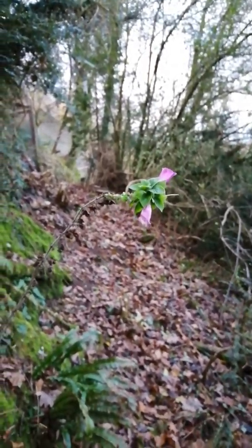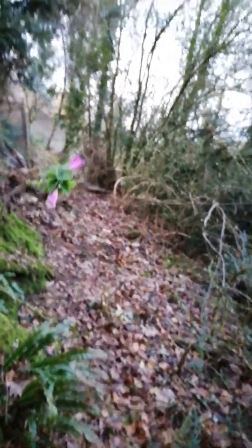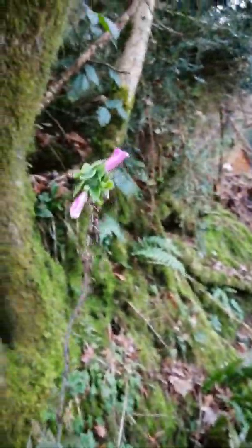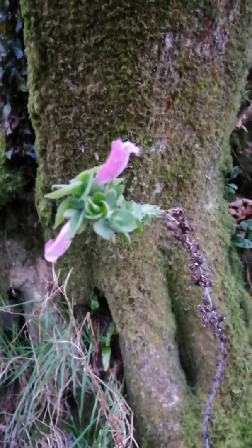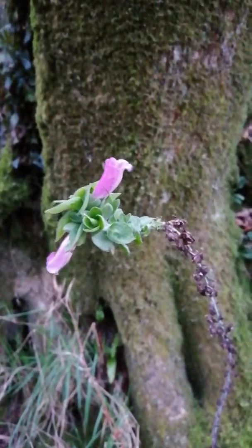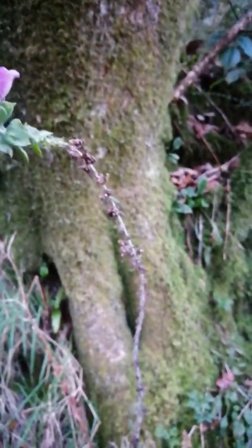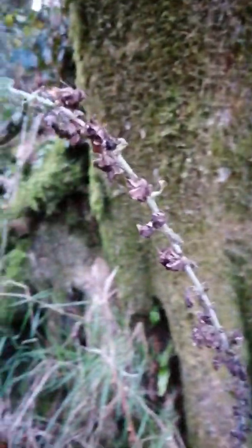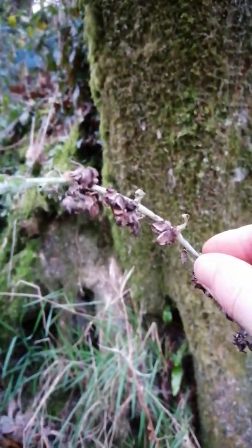Whenever Emmy sees them she says, 'No foxglove, go to sleep — it's time to go to sleep, foxglove.' Isn't she beautiful though? We collected a number of seeds from the foxgloves but we just scattered them all around — I didn't save any.